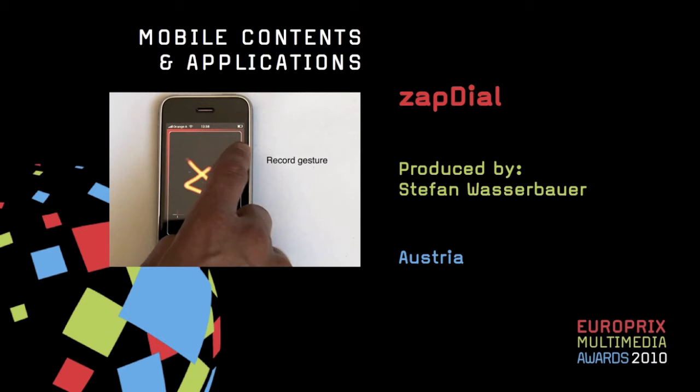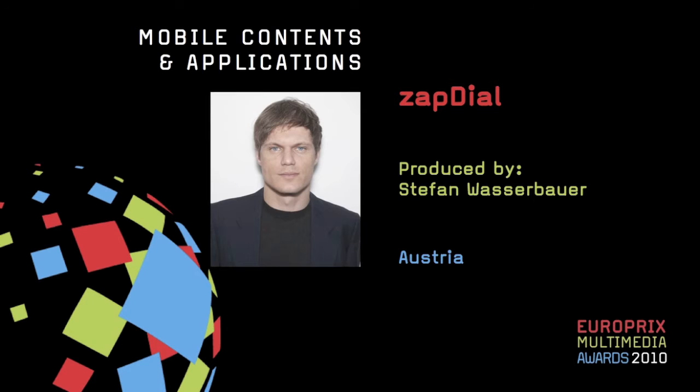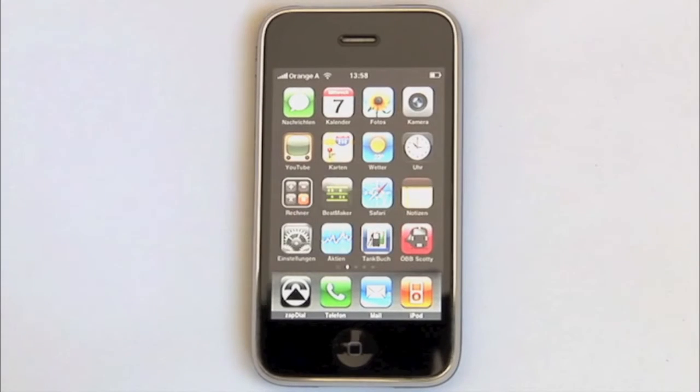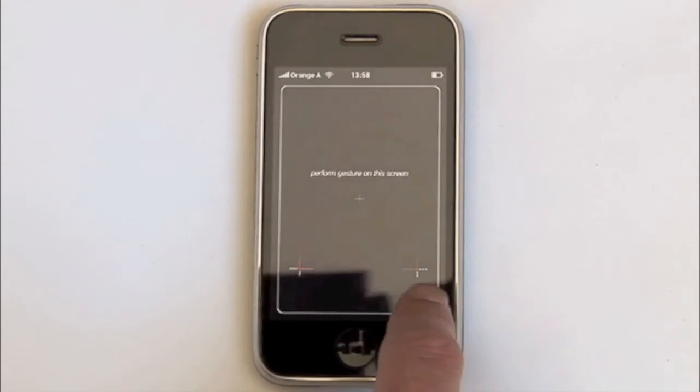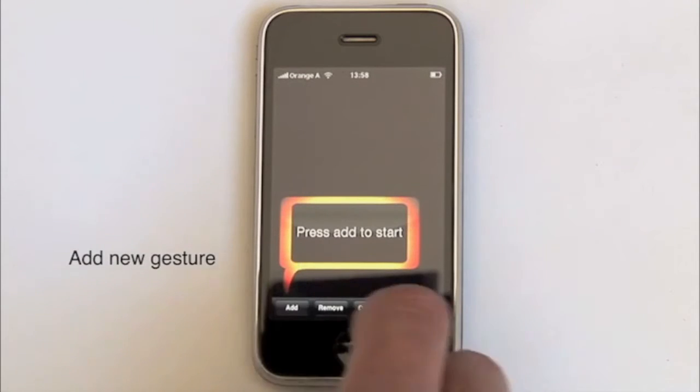ZapDial. Produced by Stefan Wasserbauer, Austria. You love your touch screen phone but are tired of the back and forth searching for numbers in your contact list? ZapDial is your solution.